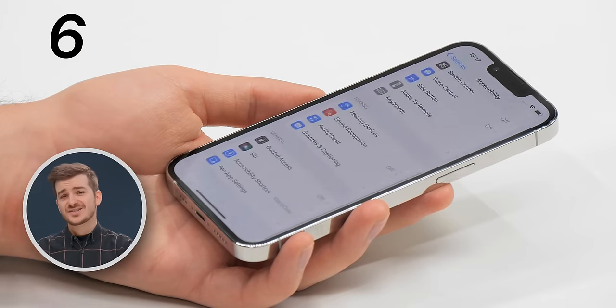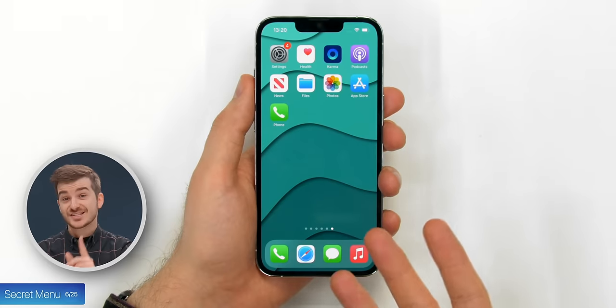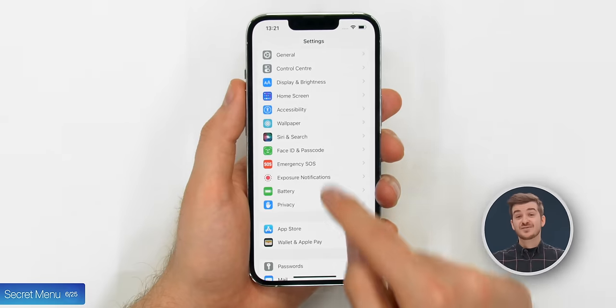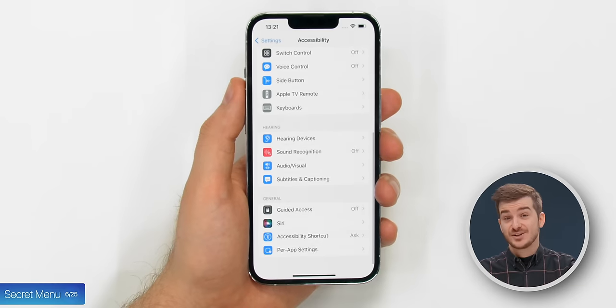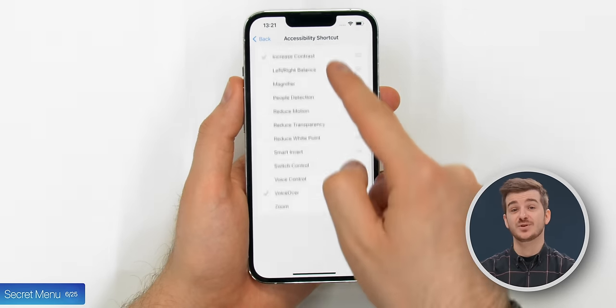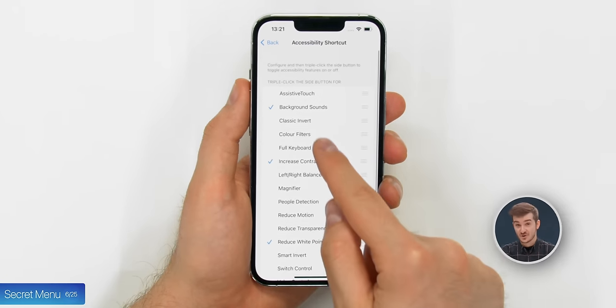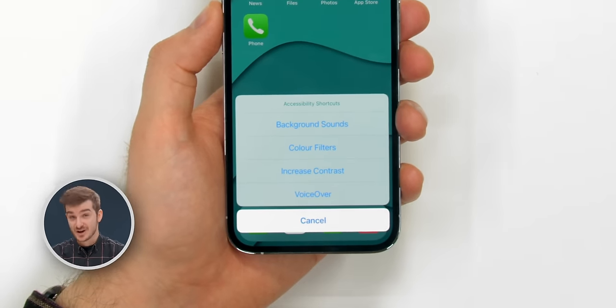Tip 6: Accessing background sounds takes a lot of steps, but there's actually a secret menu on your iPhone that you can enable and add some custom controls to. To activate it, go to Accessibility and from Accessibility Shortcuts, you can select a number of useful controls like background sound and Reduce White Point. Once you triple-tap the power button, these will show up.